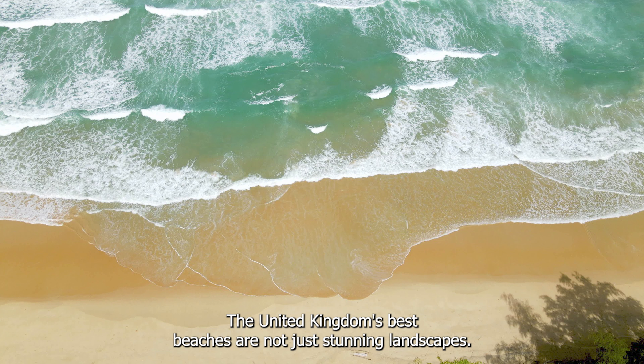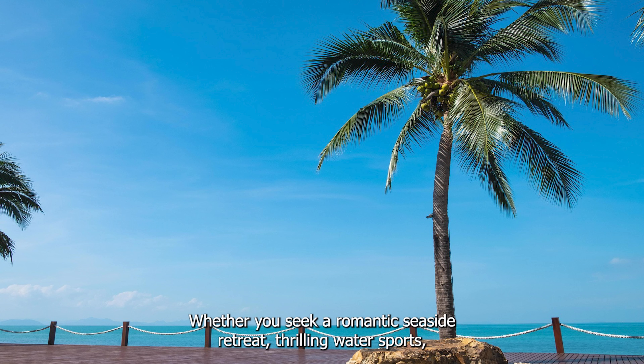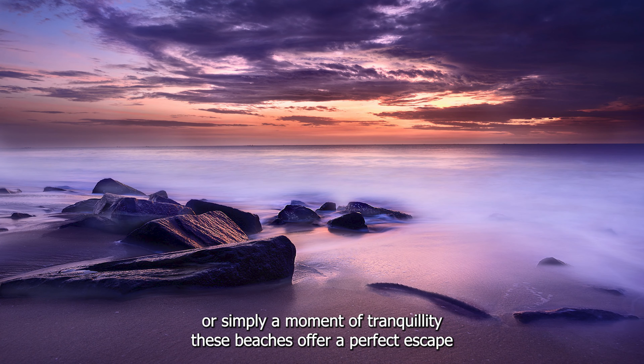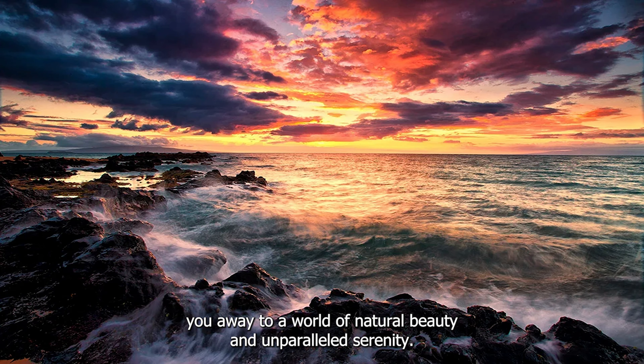The United Kingdom's best beaches are not just stunning landscapes — they are gateways to adventure, solace, and memories. Whether you seek a romantic seaside retreat, thrilling water sports, or simply a moment of tranquility, these beaches offer a perfect escape. Let the shores of the United Kingdom carry you away to a world of natural beauty and unparalleled serenity.